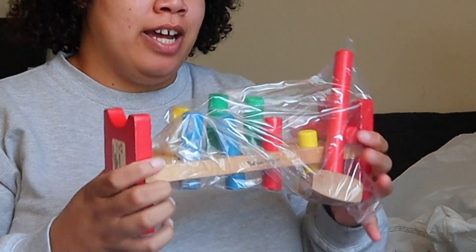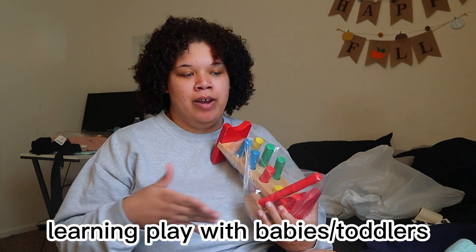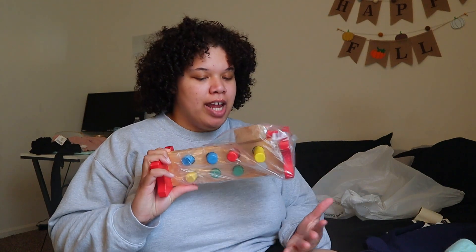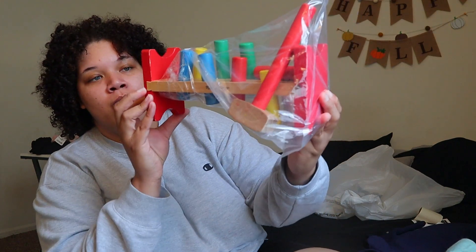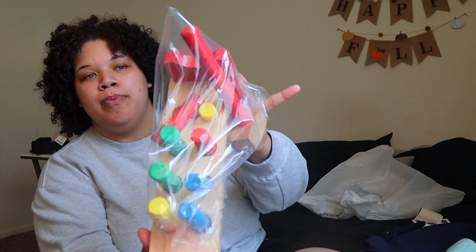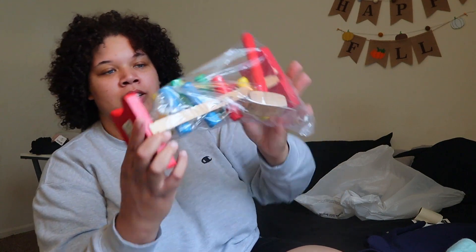I did get one toy and that is this. I've seen this a lot on like TikTok on pages that encourage learning play with babies. I picked up this Melissa and Doug toy. It was $4.50. Basically it has a hammer — she can practice hitting these down and pushing them back in the holes.